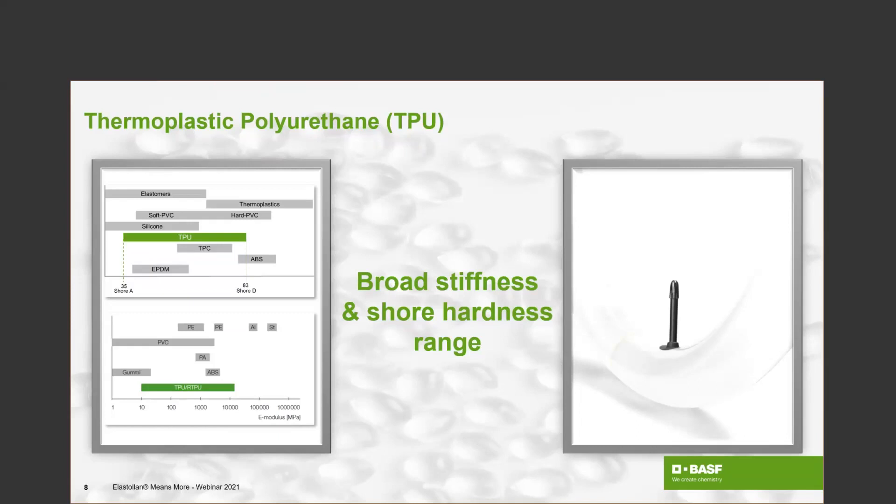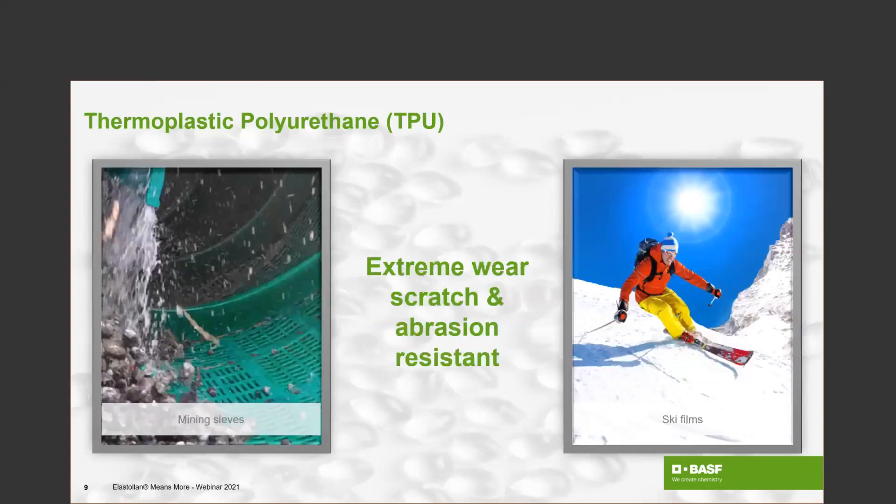That's only one example of the versatility. Now let's focus more on the properties of the material itself — the key features. There are five main features I will point out, which often play a role when deciding which material is the right one for your application. The most well-known is definitely the wear resistance of thermoplastic polyurethane — it is a very scratch- and abrasion-resistant material, mostly used in two application cases.